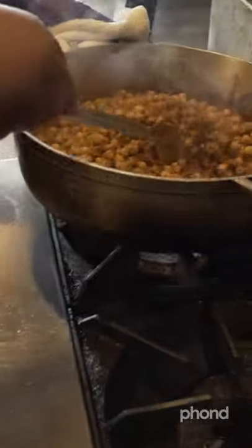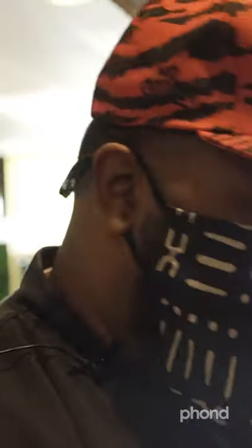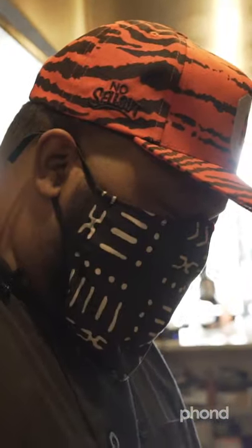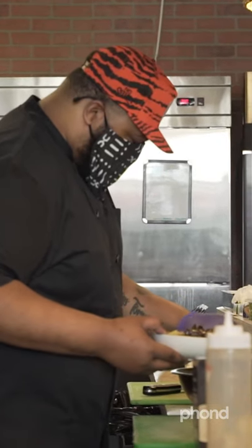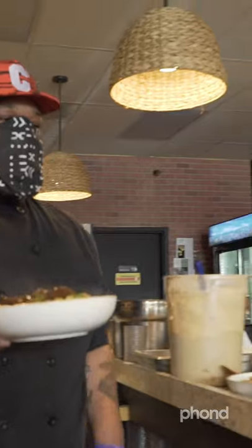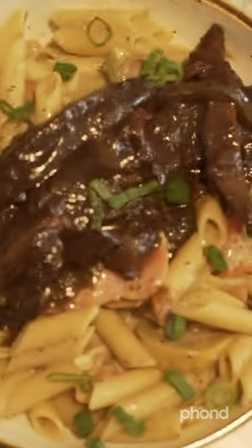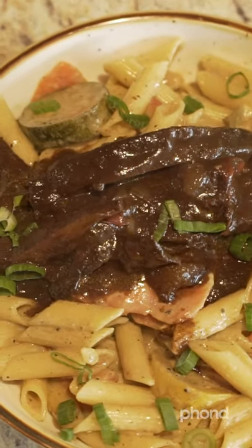We're going to put jerk mushrooms on that for one, the other one we'll leave regular, and then we'll keep it moving. Chana's done. The chickpeas have been infused with the curry rub from the God himself — I didn't make it though, so I wasn't referring to me. God made curry. There you go, hit those scallions. Look at this right here. Desmond's Island Soul Grill — signature dish.